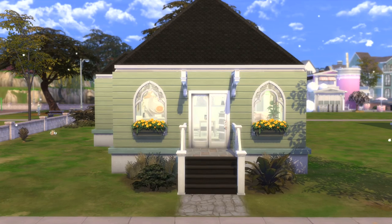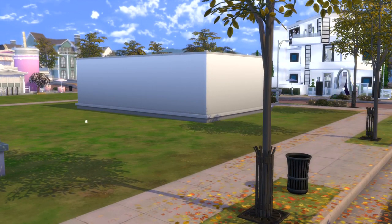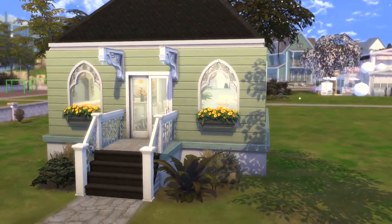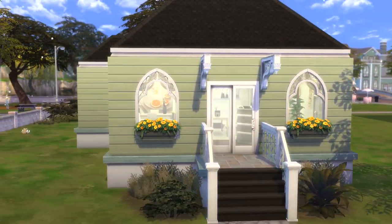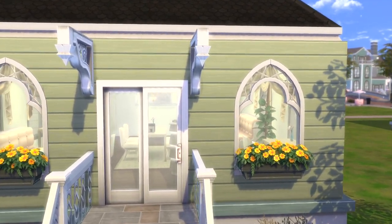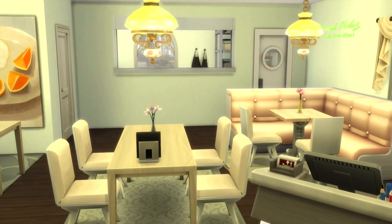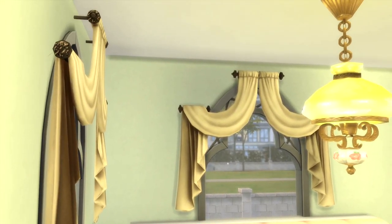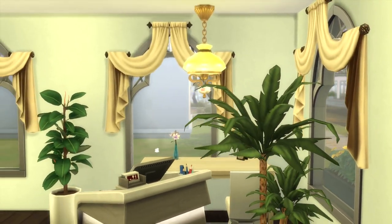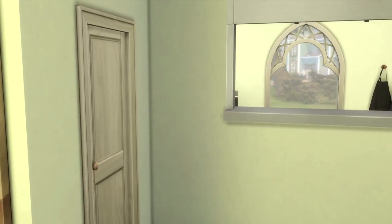Hello everybody and welcome back to the YouTube channel. This is just a real short video — this is what we got. It's small, it's cute, nothing crazy. I got it off the gallery, I did not make this. In case I haven't told y'all before, I am terrible at building, still learning. It said 'starter restaurant' or something like that, just a small little place that looked really nice from what I was seeing.